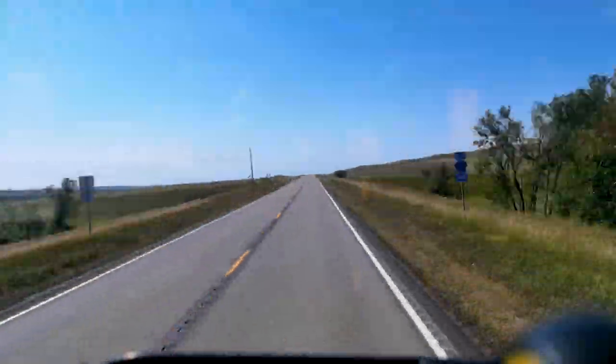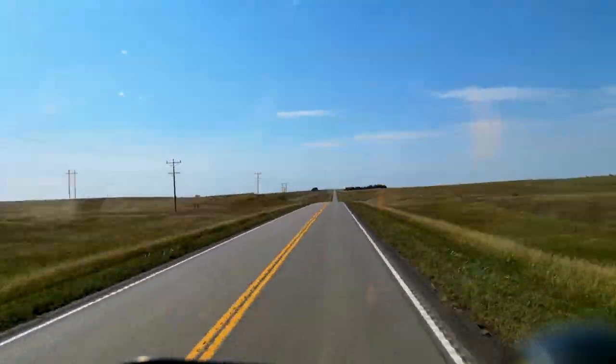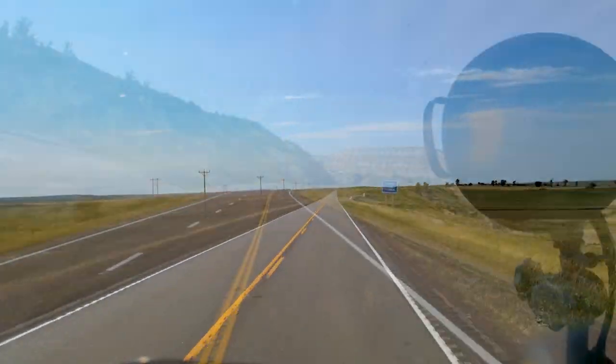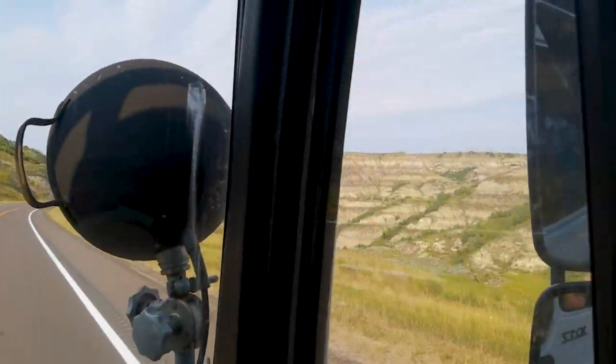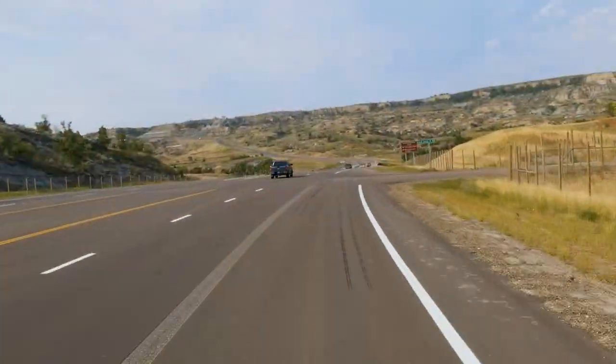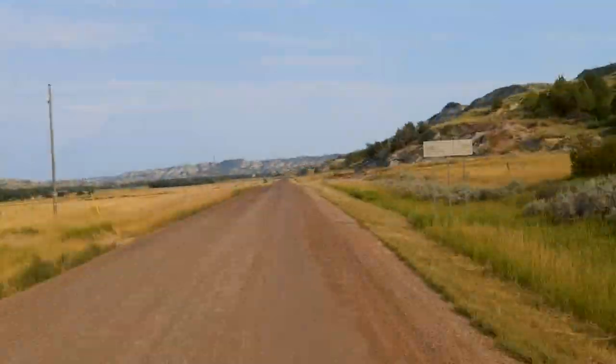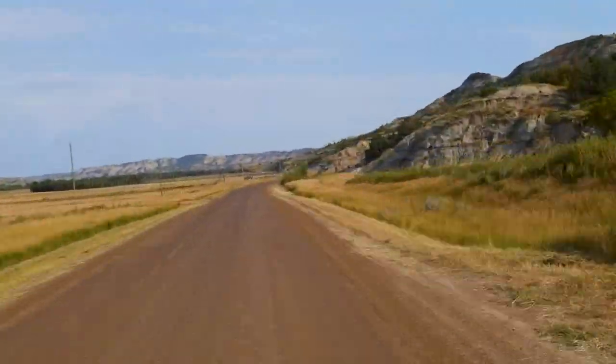After driving more than 1000 kilometers, where we didn't see more than some grasslands and agriculture, we were still not where we wanted to be. But then finally the landscape changed and the Theodore Roosevelt National Park was near. We got pretty close to the entrance at the end of the day and found a very nice spot to spend the night.